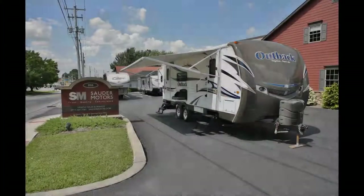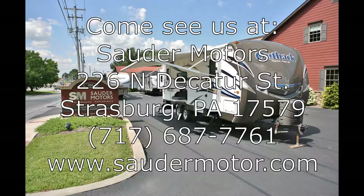That is our 2013 Keystone Outback 250 RS. If you have any questions about it, please give us a call at Sauter Motors. Thank you for watching the video. Have a great day. We'll see you next time.